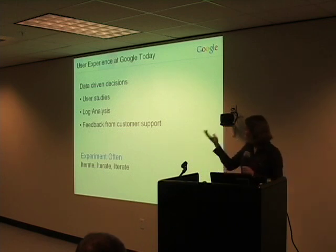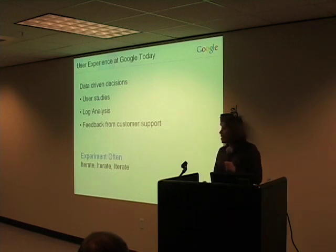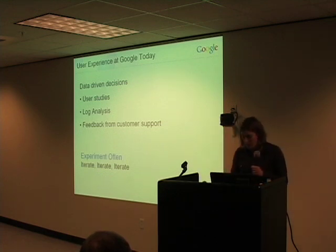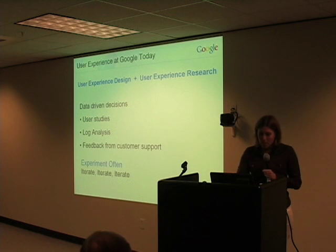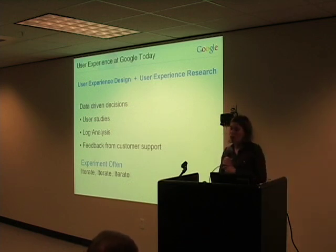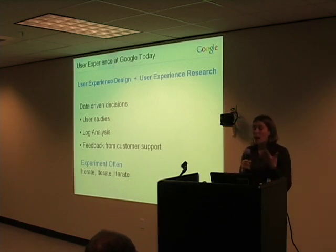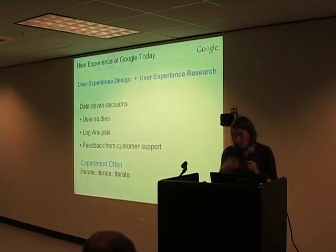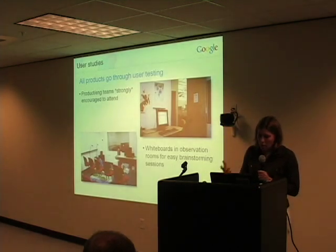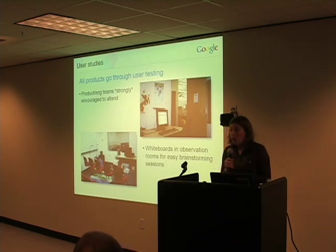We do a lot of user studies. We try to rely on log analysis as much as possible. I'll talk a little bit about how we take feedback from our user support group and use that in some interesting ways. We also really try to make sure that we are experimenting often. We'll oftentimes launch products even though they may not be perfect as far as we're concerned — getting that feedback early from real users is really important. All of our Google products go through user testing at least once, often several times.